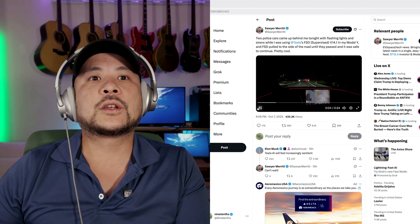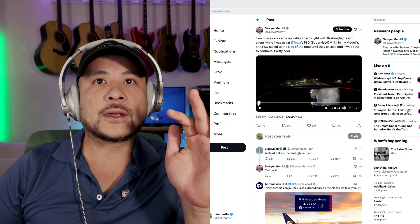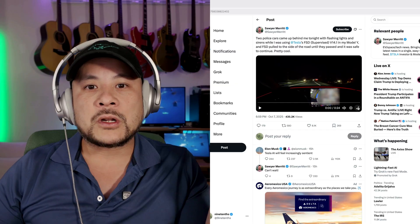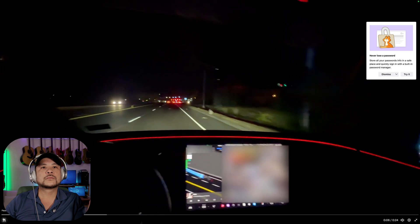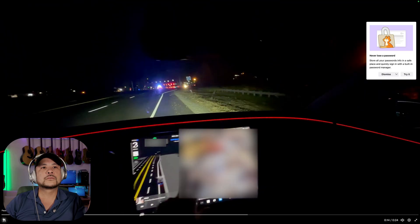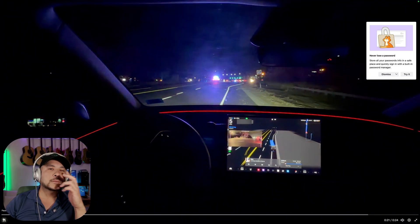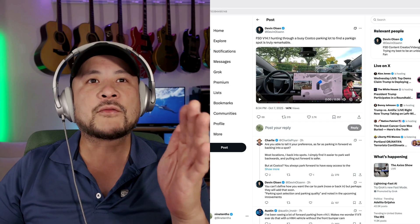From Sawyer Merit: two police cars came up behind him with flashing lights and sirens while he was using FSD 14 in his Model Y. FSD pulled to the side of the road until they passed and it was safe to continue. Pretty cool — pretty standard. If there are sirens behind you, you'd have to pull over. Let's see how the Tesla pulls over. Love it — perfectly. That was just like a human to me.